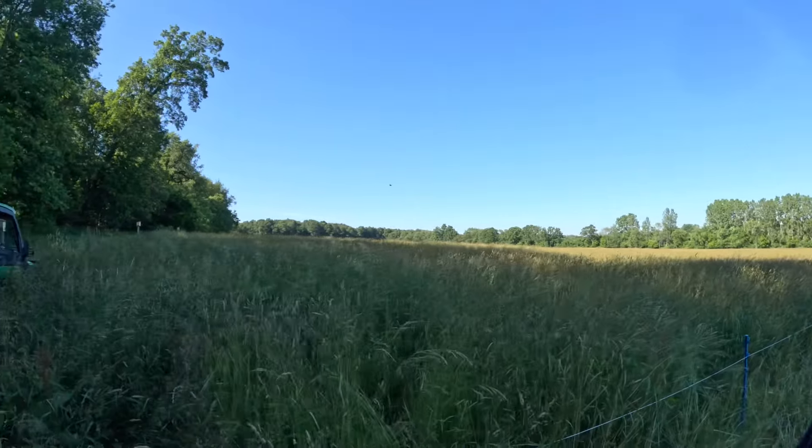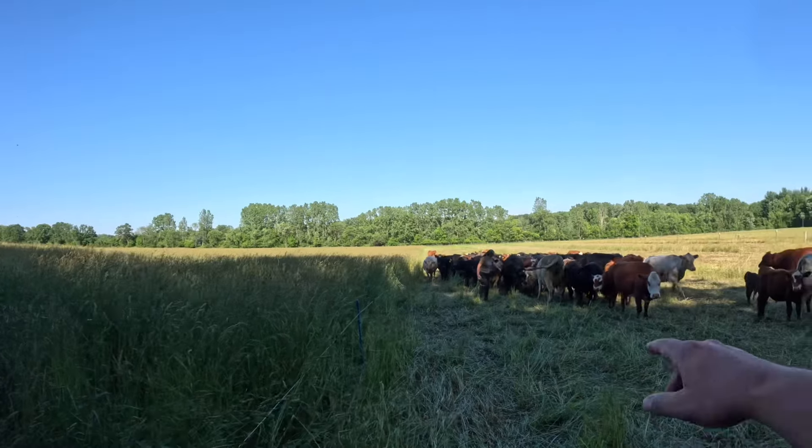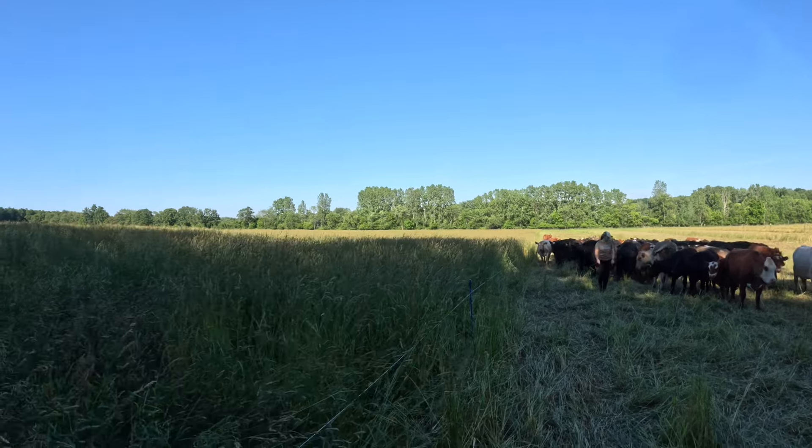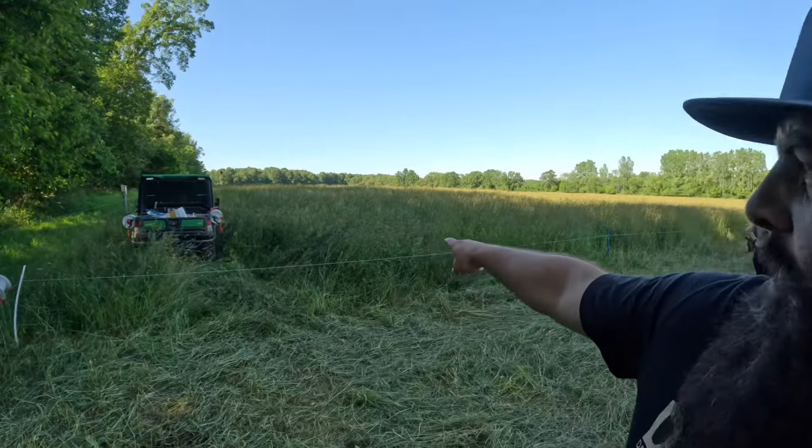Welcome back to another video from Drumhiller Farms. Today I want to talk about something that occurred to me last year — we're about ready to move the cattle into what I'm going to call long grass grazing. Stick around, I want to talk to you about what we're doing on Drumhiller Farms to be grazing grass like this.